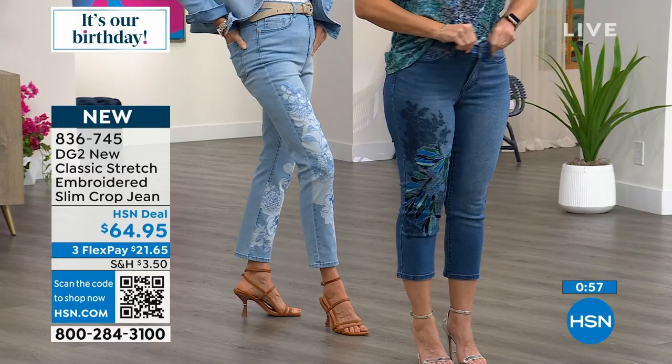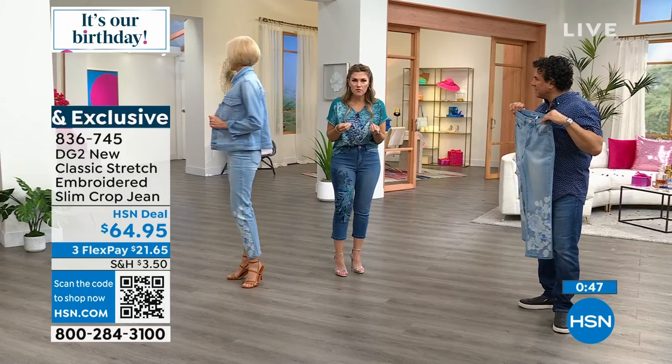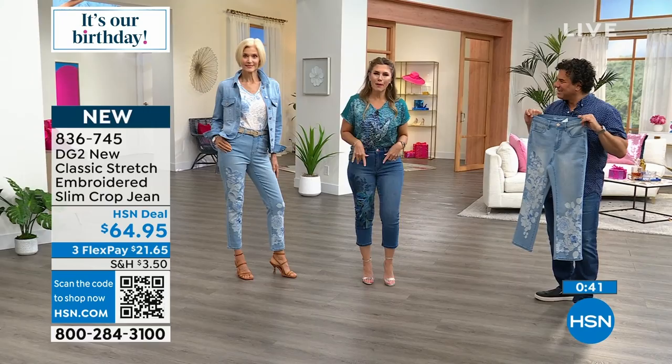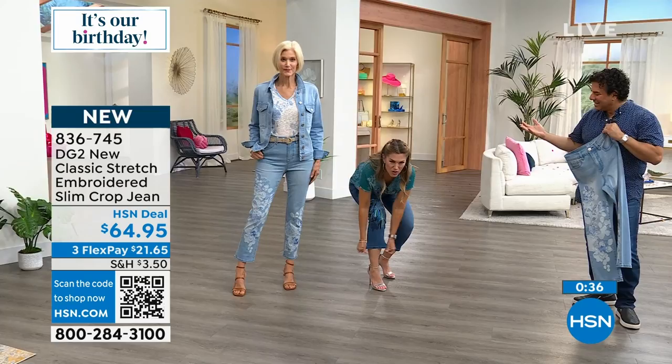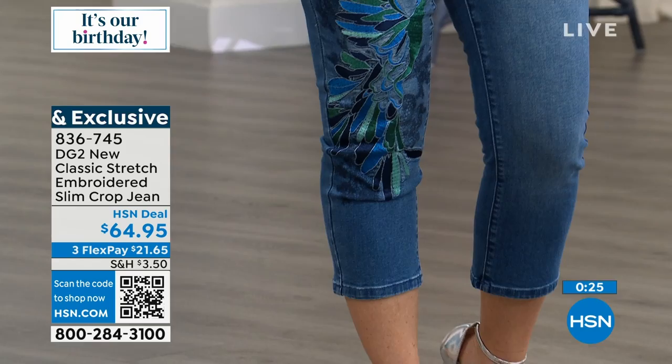A lot of slim-leg crop jeans don't have the stretch or recovery. Many will say you can get it over the booty, hip, or waist, but the calves feel too tight — especially if you have athletic calves or experience swelling. Look at the stretch all the way down here at the calves — that is unheard of. We say from waist to hem, we've got you covered.